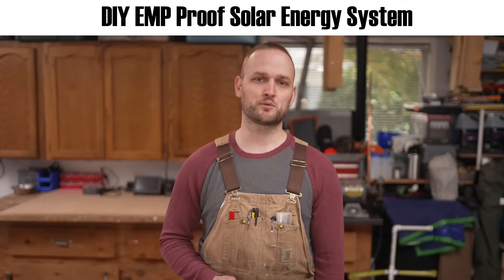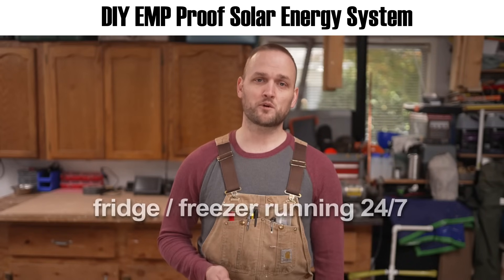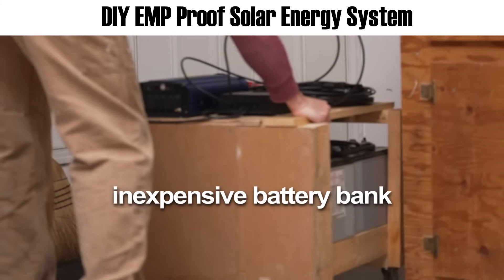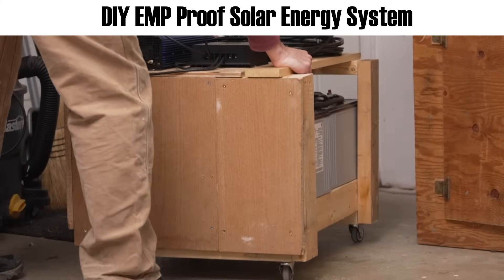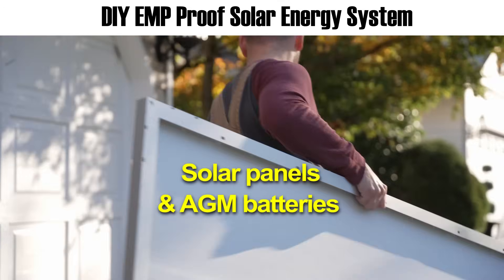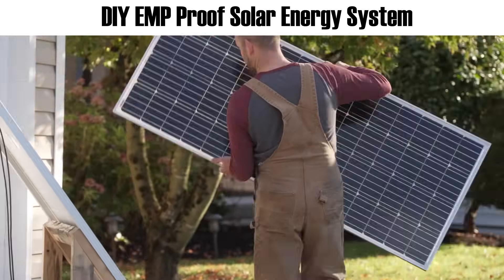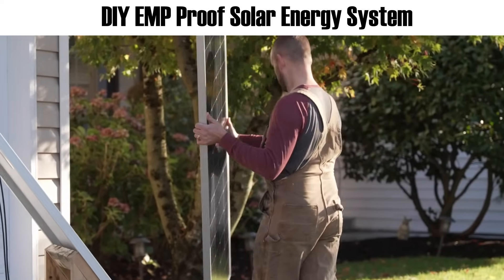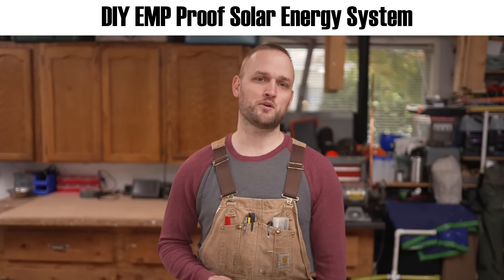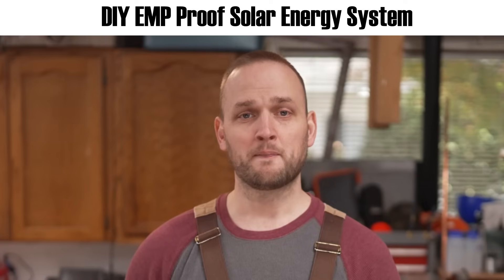That's why today I want to show you how to build your own EMP-proof power system capable of producing enough energy to keep a fridge or freezer running 24/7, recharge dead batteries and cell phones, operate a ham radio, plus an inexpensive battery bank to store anything extra. This system uses solar panels and AGM batteries, and the best part is that it's mobile — you can put your panels in place only when you need to and move them around to follow the strongest sunlight. Most importantly, you can keep vital components like the inverter tucked away inside a Faraday cage.